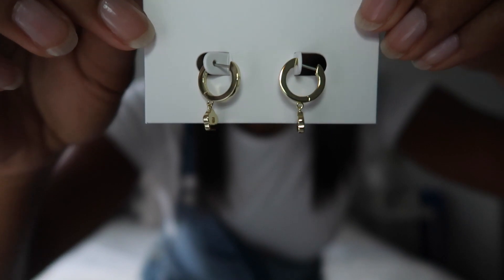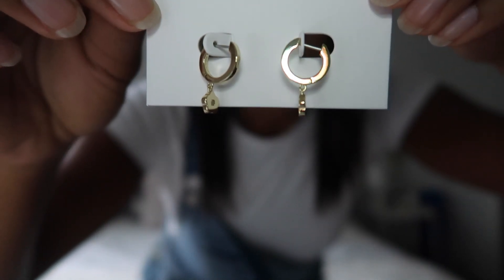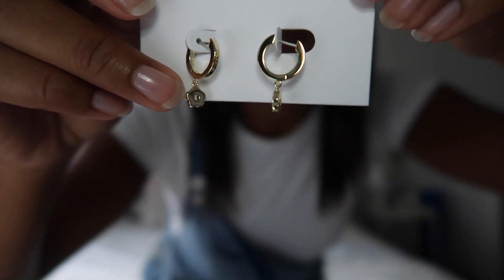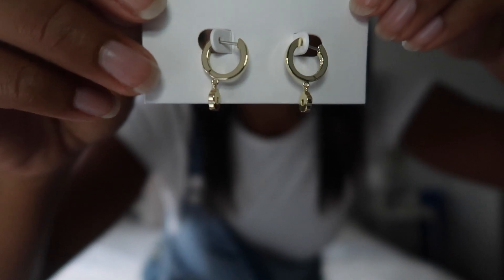There's also this really cute crisscross ring which I'm absolutely loving — it's super dainty, very cute, and gold as well. The last piece I got from them are these super cute little gold hoops that have a little flower at the bottom. I love that they offer sustainable jewelry and they're super affordable — pieces start from $39. You guys can get 10% off using my code, and I'll leave a link in the description.